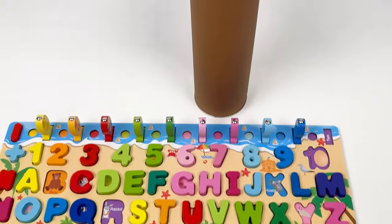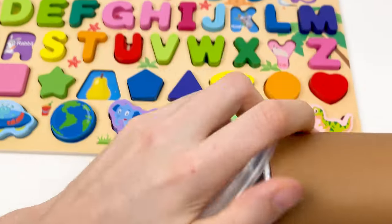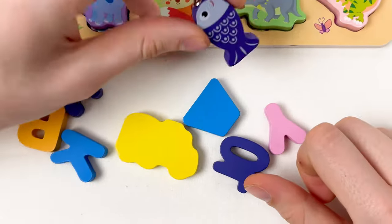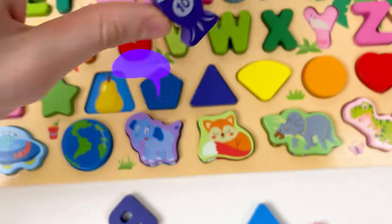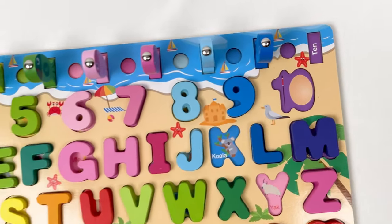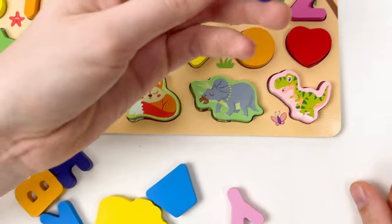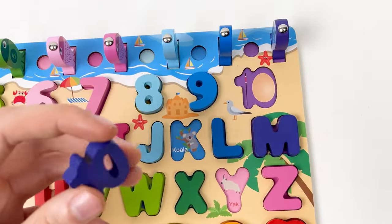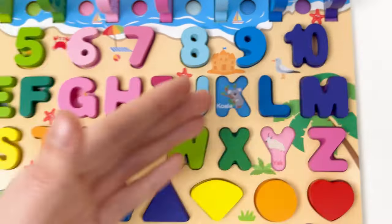The last crayon is the brown one — it'll help us complete our puzzle board. Here we have a fish that represents number 10 — here is number 10 on this board, so we can put this fish here. And this is the number 10, violet color — we can place it here. We've completed all our numbers!